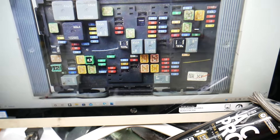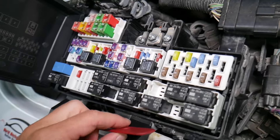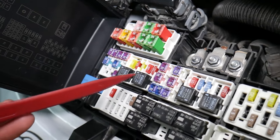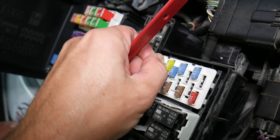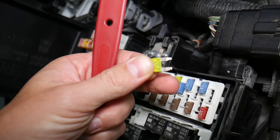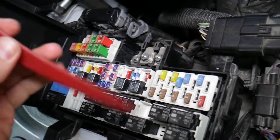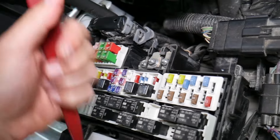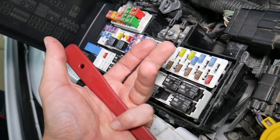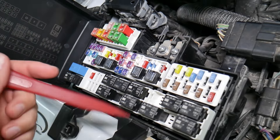Before we continue, let's explain quickly why it's always a good idea to test fuses and relays. It is very important — on those fuses you cannot clearly see if they're burnt or not. If you remove a fuse, look at it, and assume it's a good fuse, it may actually be a bad fuse. Sometimes you cannot clearly see that. At that point you can put the bad fuse back in and start replacing parts you don't need to, losing time and money to fix a problem that doesn't exist — when all you had to do was test the fuse and replace it.